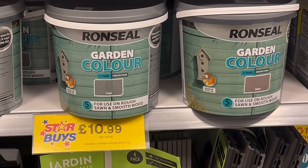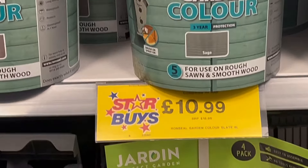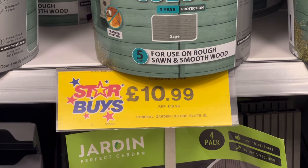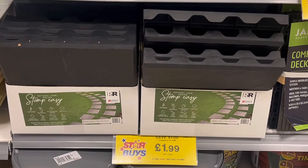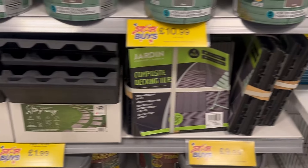There were also lots of these Ronseal garden colours in stock at £10.99, down from £18.99 — another great price — and there were a variety of colours to choose from. Then for £1.99 you can pick up these garden pathway tiles, a nice cheap option if you're looking to create a new pathway at a reasonable price.